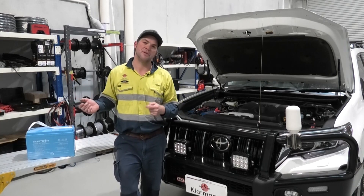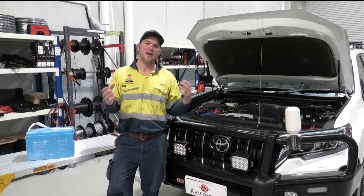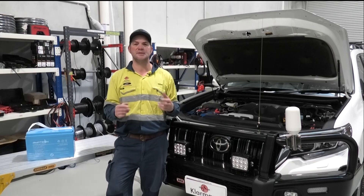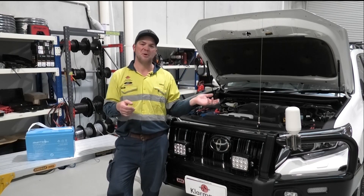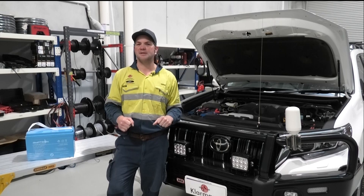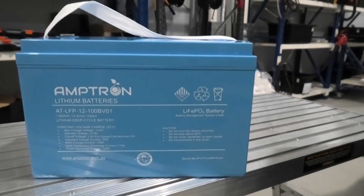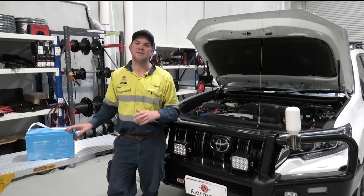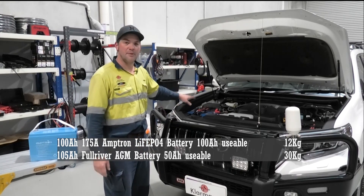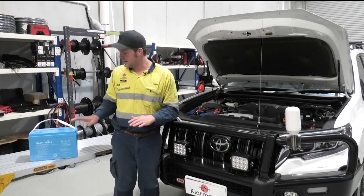The most important point when comparing lithium and AGM batteries is weight and space, because we're always limited when installing something in a vehicle, caravan, camper trailer, or boat. That's where LiFePO4 batteries have a big advantage over AGM: you can use the full capacity, and they're just so much lighter. This lithium battery weighs about 12 kilograms, while the AGM under the bonnet I wouldn't lift with one arm — it's about 30 kilograms — and it's only got half the capacity.